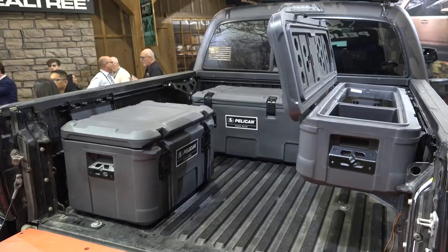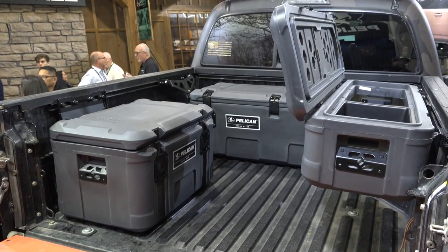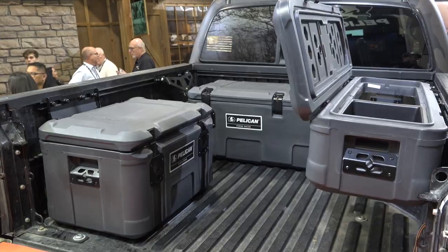We're here at SHOT Show 2020. Pelican is unveiling our new line of Pelican cargo cases. There are eight cases designed for storage in and around vehicles. I'll show you the first one — we have our saddle mount, which is our medium saddle case.